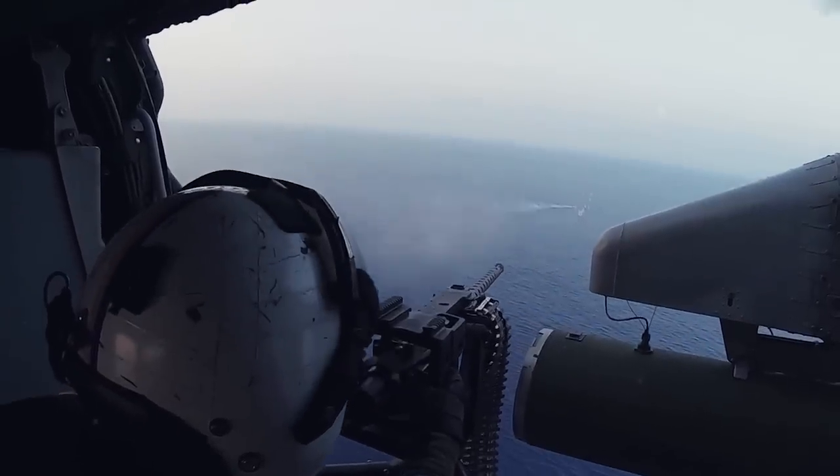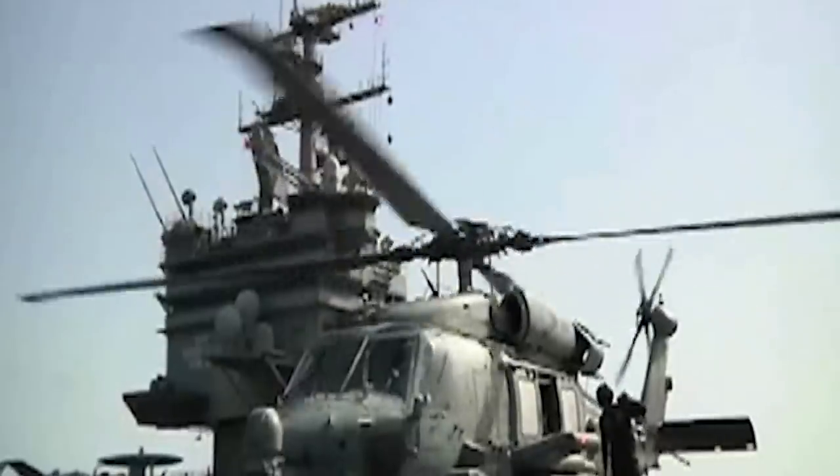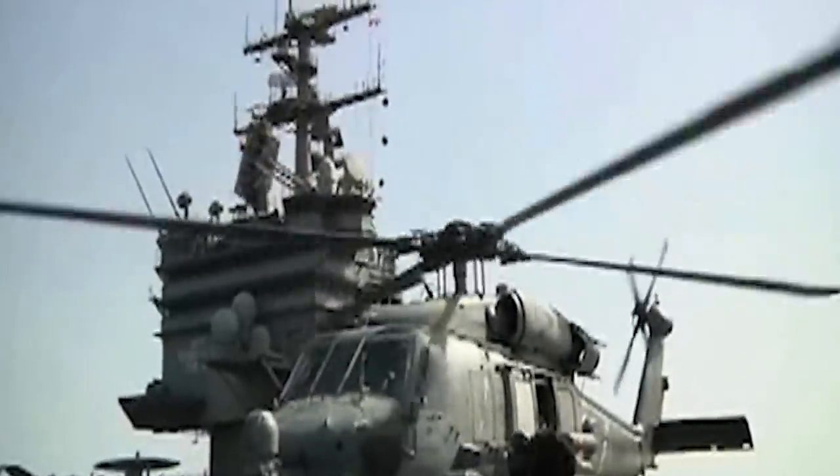They've also delivered vital combat support to U.S. troops across various primary American military missions, including Operation Prairie Fire in Libya, Desert Shield, Desert Storm, Enduring Freedom in Afghanistan, and Iraqi Freedom.